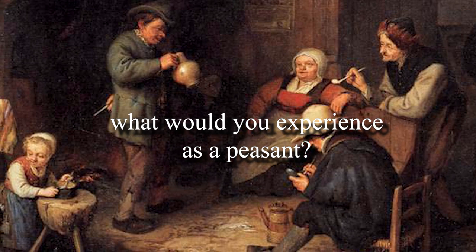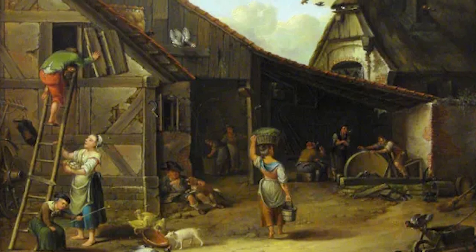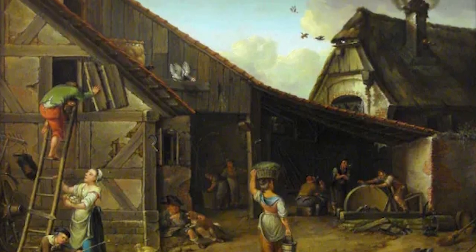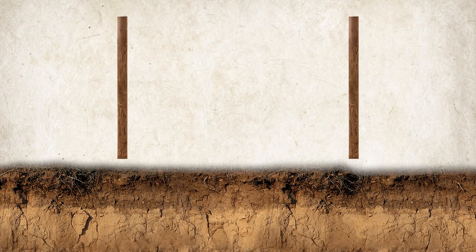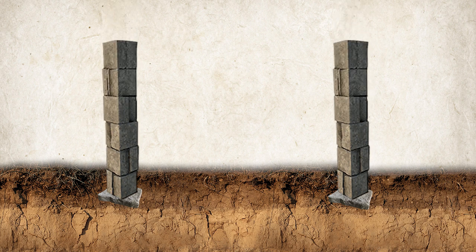What would you experience as a peasant? Depending on the wealth of the peasant and the available building material in the area, houses were constructed in various ways. The most basic houses were built with foundations that were just support posts driven into holes in the ground. Another type would be posts set on top of relatively flat stones, while the spaces around the posts were filled with stones and dirt. The most labor-intensive and expensive way was to make use of stone foundations, which lasted longer because they did not have contact with dirt and moisture, preventing the wood from rotting.